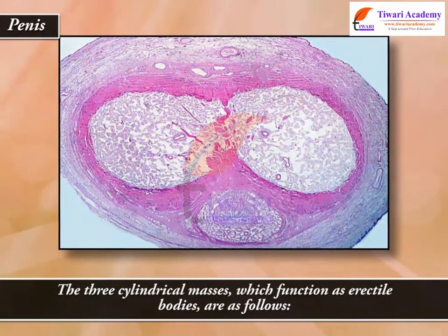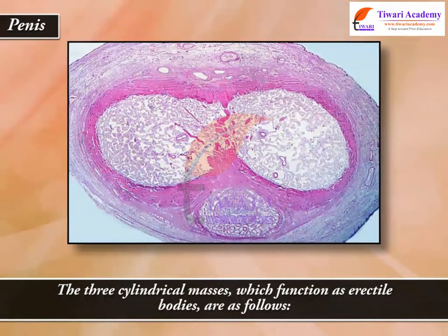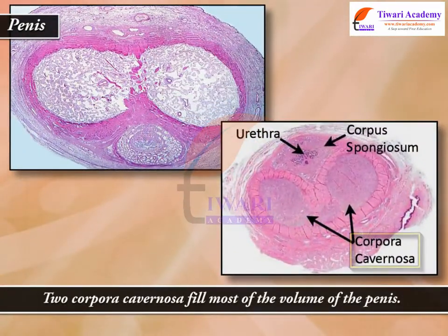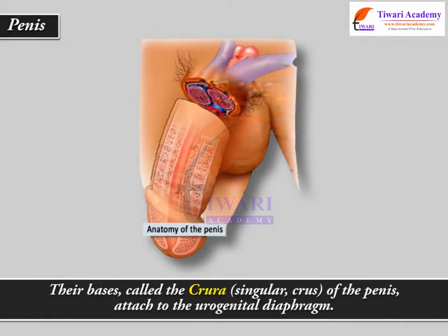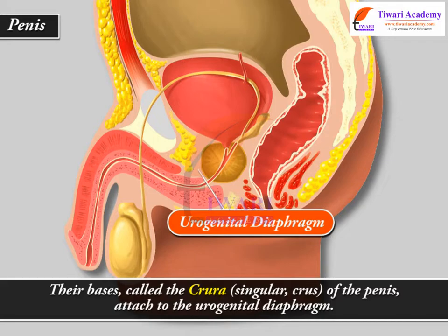The three cylindrical masses, which function as erectile bodies, are as follows. Two corpora cavernosa fill most of the volume of the penis. Their bases, called the crura — singular, crus — of the penis, attach to the urogenital diaphragm.